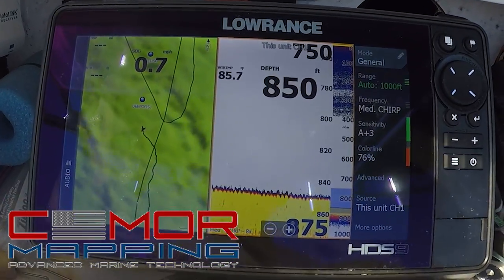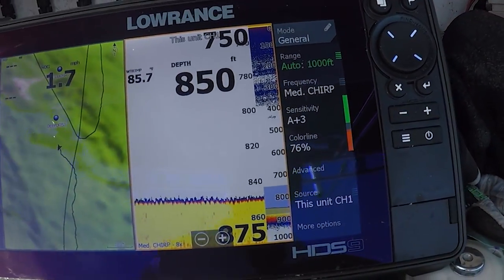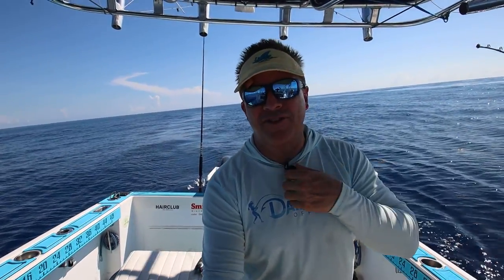We have those Seymour maps now — thanks so much Seymour. They give you a great 3D representation of the bottom. It's a phenomenal addition to your sonar and GPS. So we're going to some spots to be found on Seymour and just having a nice day out here.